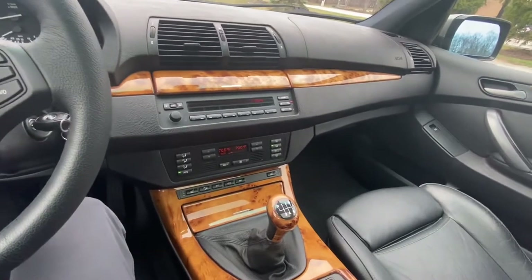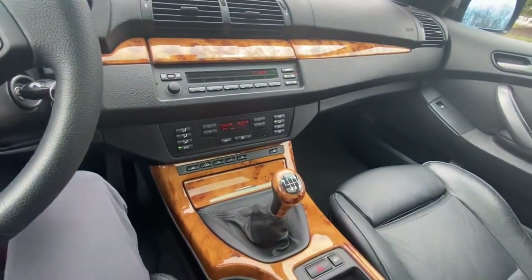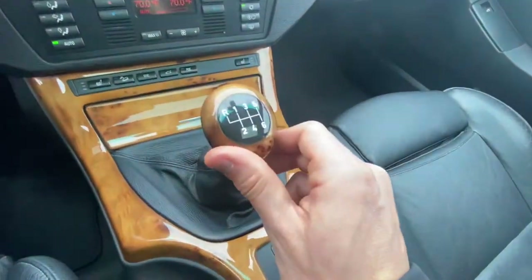I honestly thought about buying it myself. It's just a very, very unique driving experience. I love that we have the wood shift knob that matches. It's hard to find them because sometimes they're cracked, but this one honestly looks good.